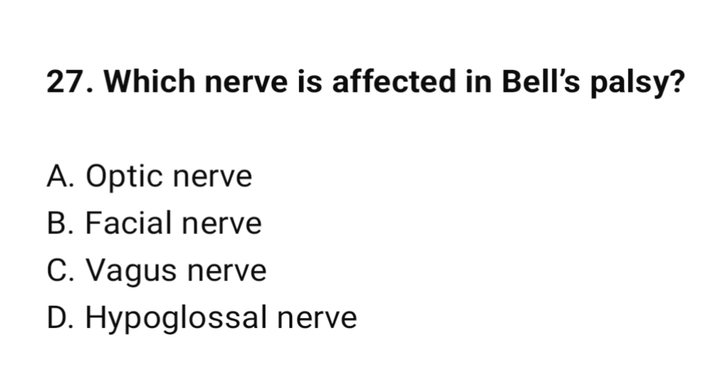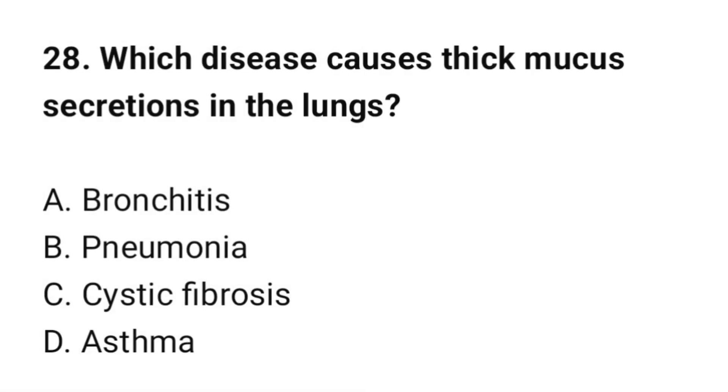Question number 27: Which nerve is affected in Bell's palsy? The correct option is B: Facial nerve. Question number 28: Which disease causes thick mucous secretion in the lungs? The correct option is C: Cystic fibrosis.